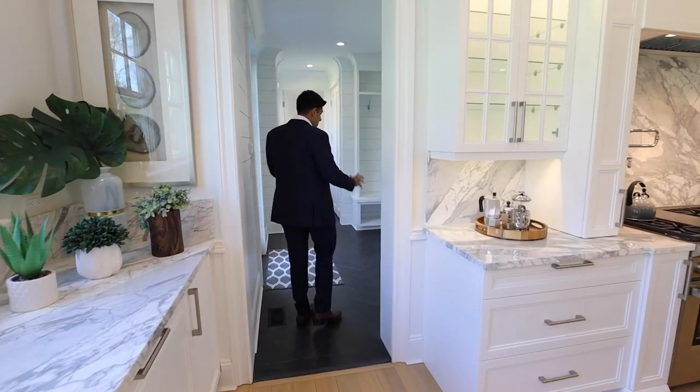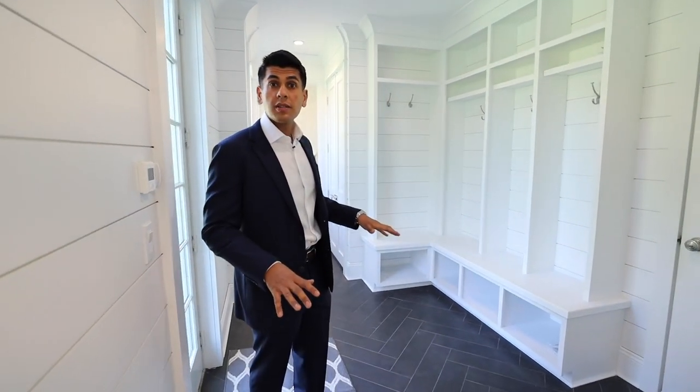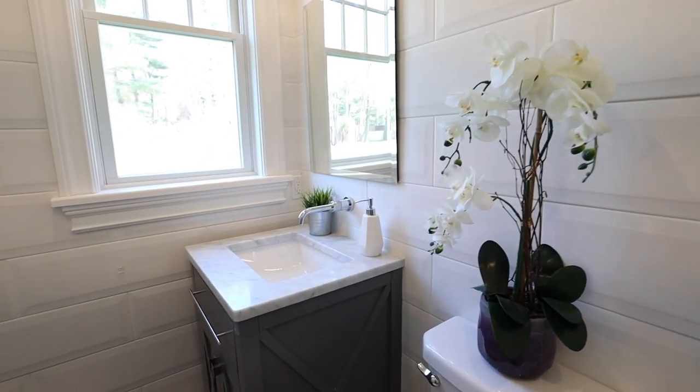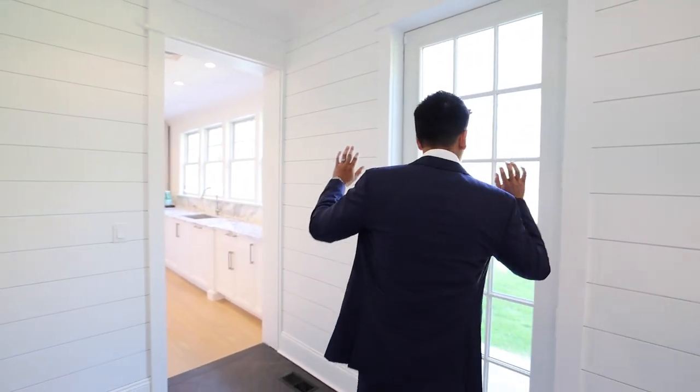In this mudroom, I'm a big fan of this herringbone style tile, and anywhere you see tile there's radiant heating. We've got a three car garage, custom built-ins, and this would be ideally a pool bath. You've got handicap access for the shower with no curb, a second laundry room — which is a big plus whenever you decide to do the pool — and we've got several exits to the backyard including this one right here.